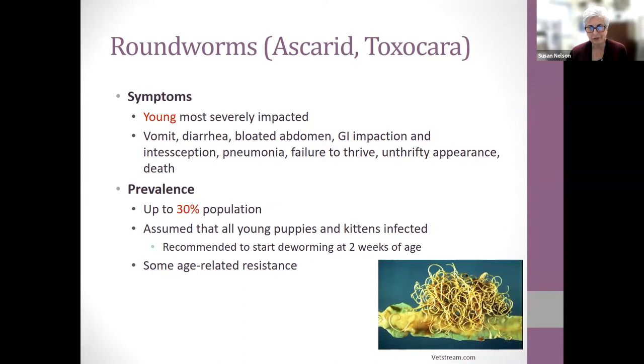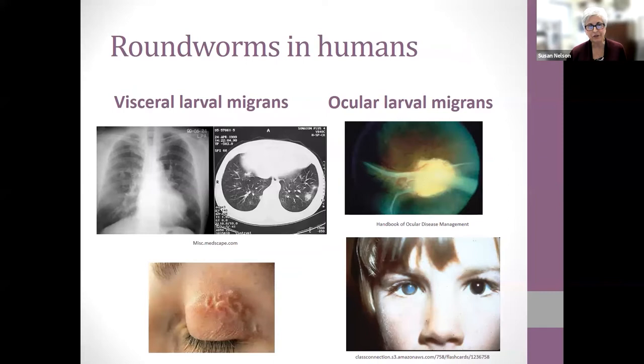About 30% of the general population can be affected, but in puppies and kittens we assume all of them have roundworms and recommend starting deworming as early as two weeks of age. There are oral and topical medication options. Roundworms are zoonotic — they can cause visceral larval migrans, where larvae migrate to the lungs causing pneumonia in people, and ocular larval migrans, which is a significant problem especially for children in the Southeast United States where warmer temperatures keep parasites viable longer in the soil, potentially causing blindness.